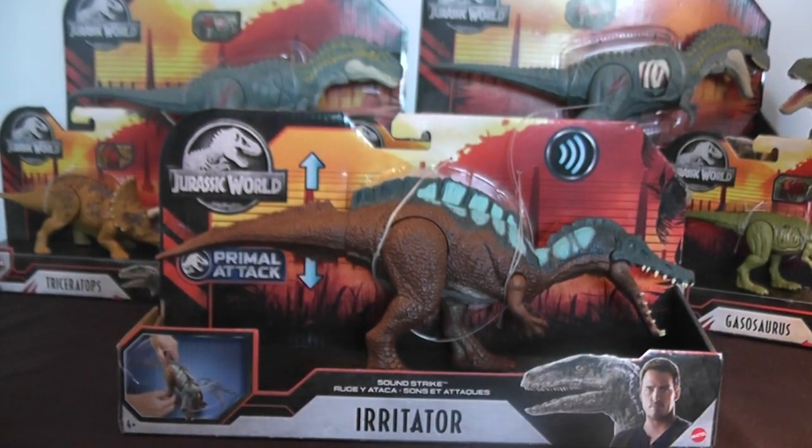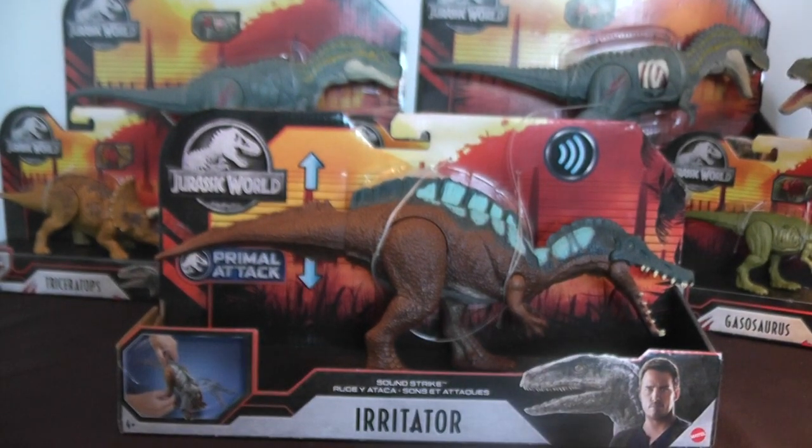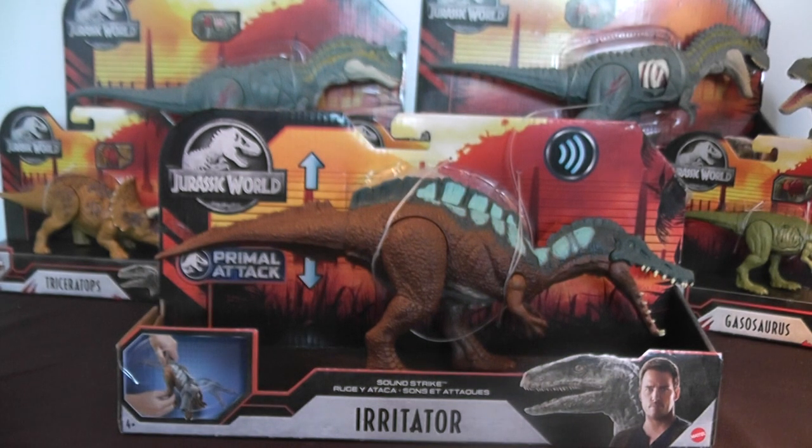Hey everyone, it's BrennanThePaleoDude back with another Jurassic World Toy Review. Today we'll be taking a look at the new Irritator figure from the Soundstrike Primal Attack lineup.